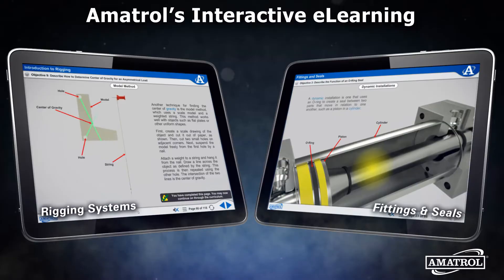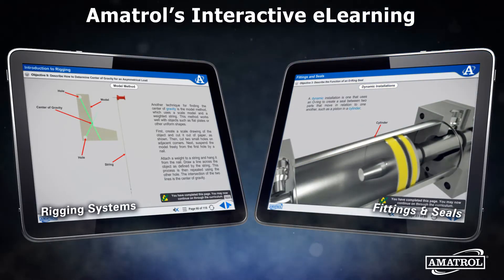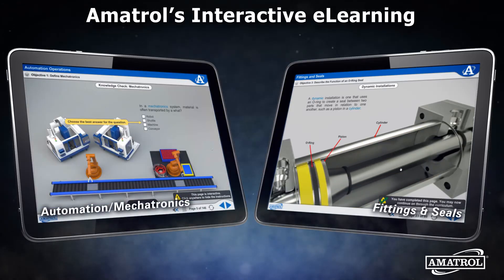Amitrol's e-learning uses proven instructional design techniques to provide a rewarding learning experience. In addition to various interactions, the e-learning features videos, animations, and 3D graphics.